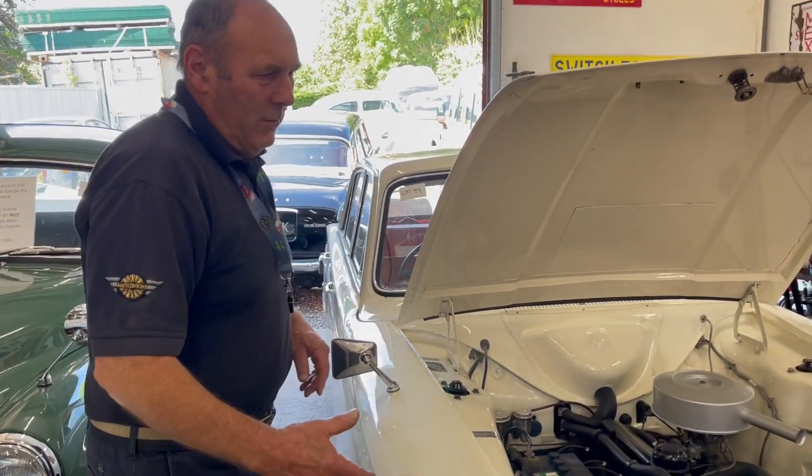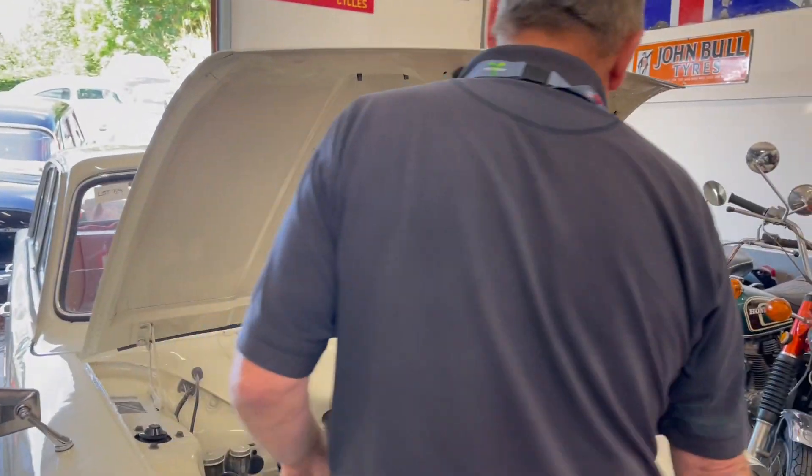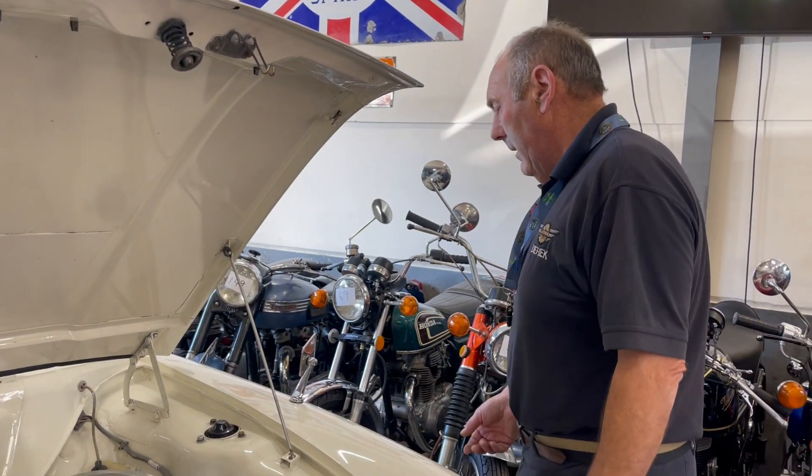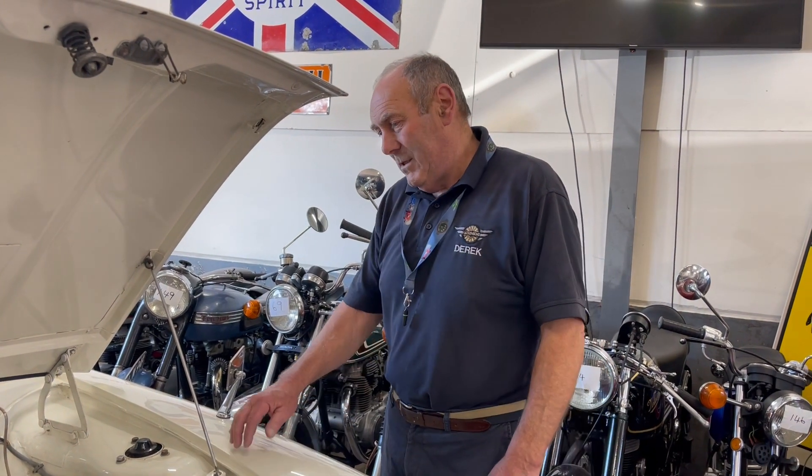One of my favourite cars — everyone knows I love Cortinas, I think they're great. Used to sell no end of them of course: Mark 3s particularly, Mark 4s, Mark 5s, Mark 1s — yeah, great aren't they. Everyone should own a Mark 1 Cortina.